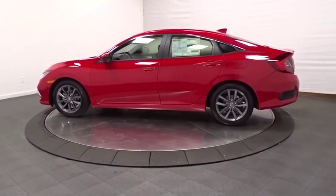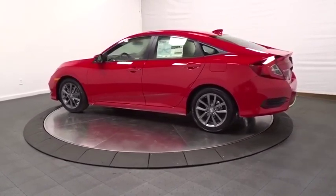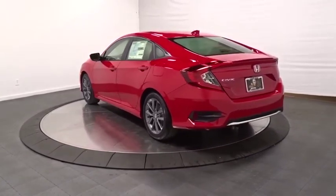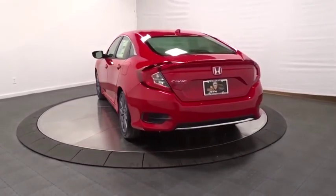This vehicle has less than 100 miles. Here are some of this vehicle's great options: backup camera, keyless entry, Bluetooth, leather-wrapped steering wheel, and front wheel drive.